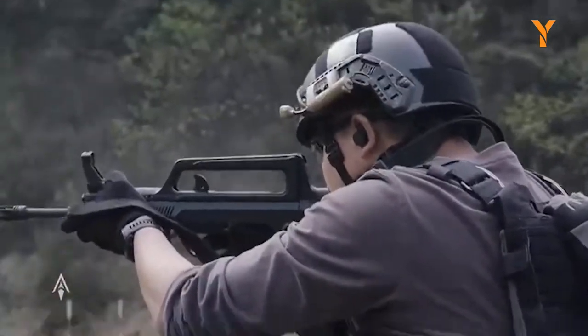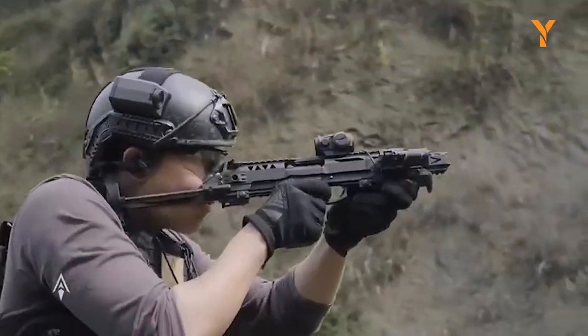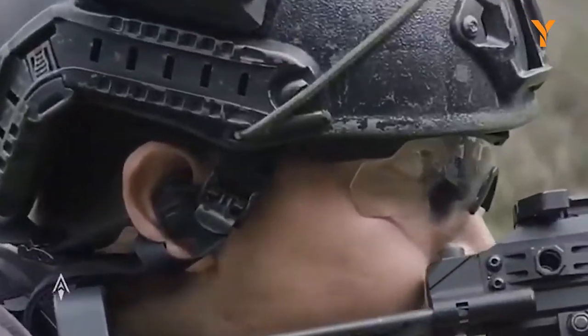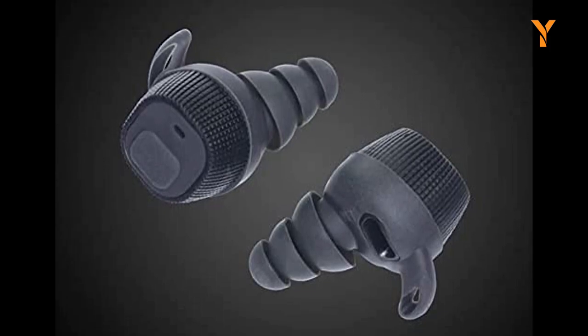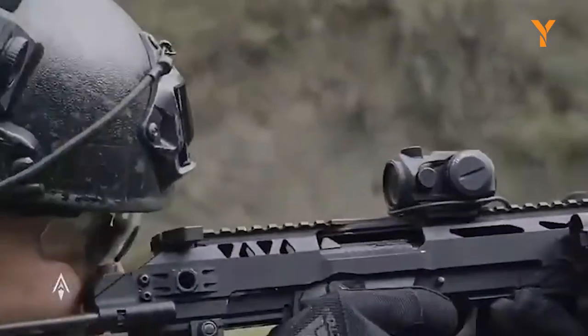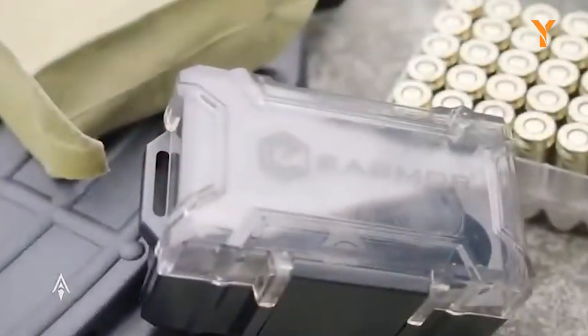The battery life lasts up to 8 hours and a low battery reminder ensures you are never caught off-guard. The earplug fits snugly in your ear providing a more professional noise reduction experience. A silicon retention cord ensures you won't lose your earplug during activities, and accessories like earpiece covers and ear tips in different sizes make it comfortable for anyone to wear.